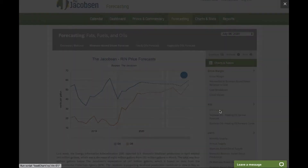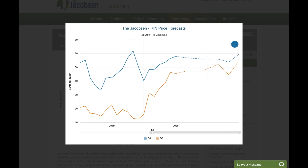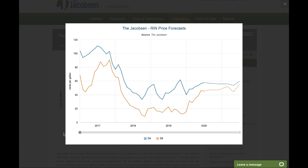We also have a RIN forecast, where you can see where the D4 RIN is headed, and you can also slide back to see where the price was in the previous months and years.